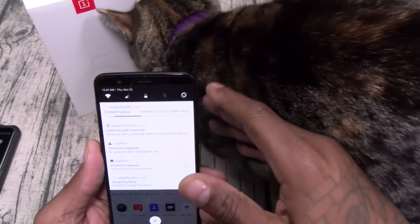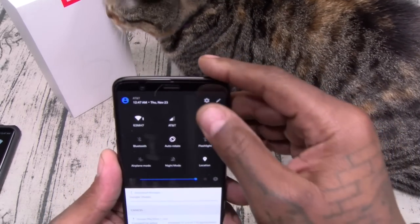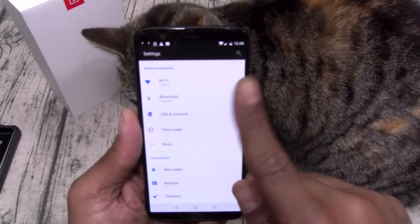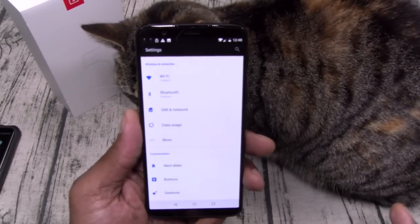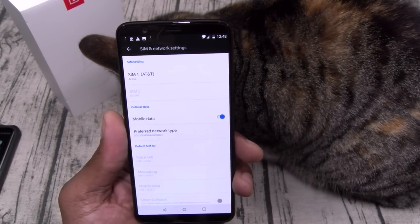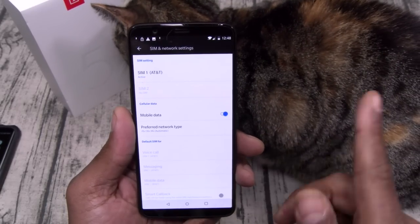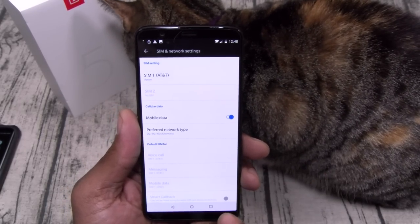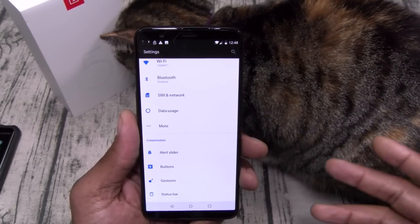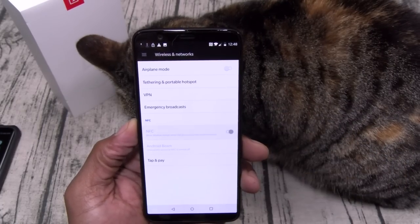Let's go through some of the OS real quick. I'm running this on AT&T — AT&T and T-Mobile just drop your SIM card in and you're good to go. If you've got Sprint or Verizon, keep it moving. Let's see what else we've got — I'm not going to turn this into a full review, we'll just go through some of the settings together. You do have NFC, so we'll turn that on — you've got tap and pay.